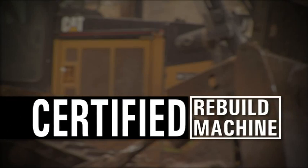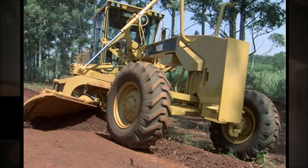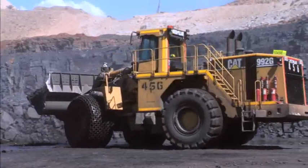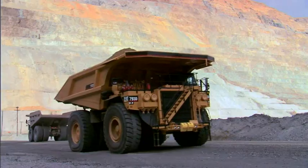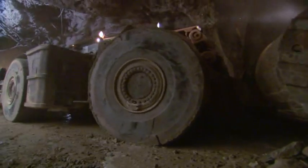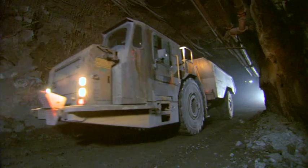That's the value of the Caterpillar Certified Rebuild program. This program is available for a variety of machines: wheel loaders, track-type tractors, off-highway trucks, and many others. And we are continuously expanding the program to cover additional models.